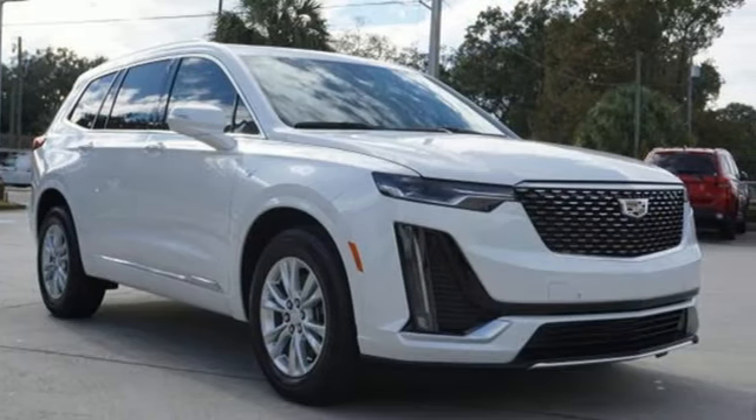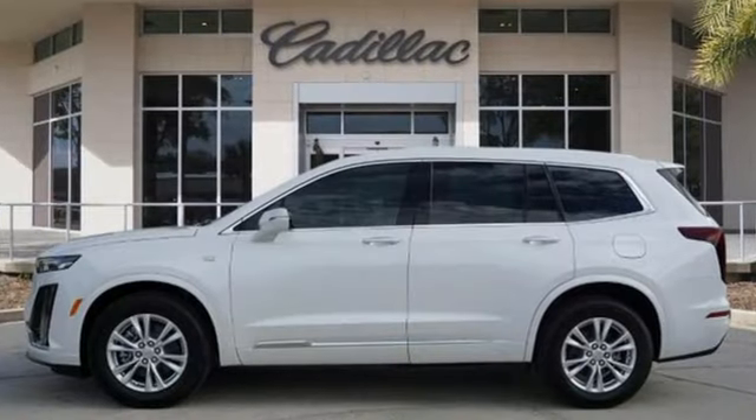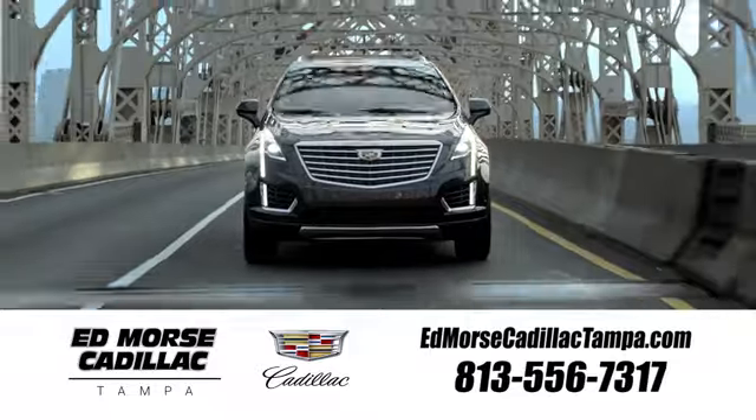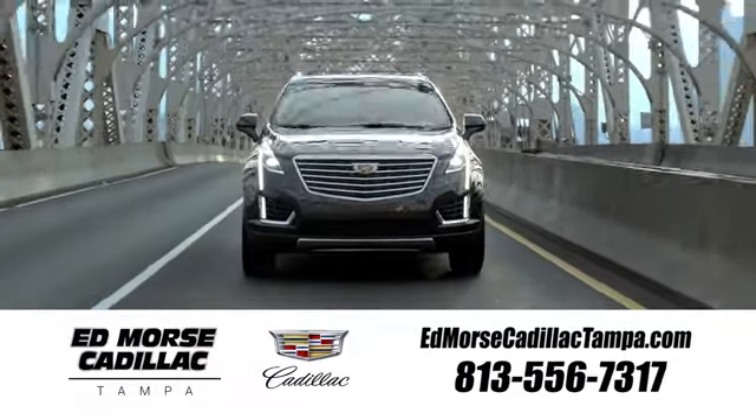For over 100 years, Cadillac has dared to drive the world forward. See it for yourself when you take it for a test drive. Visit our website at edmorsecadillactampa.com or call us today. For value and for service, it's Edmorse.